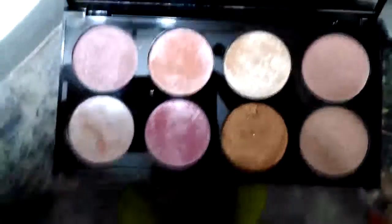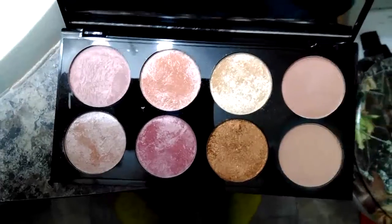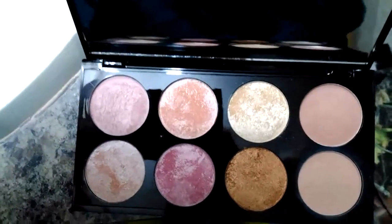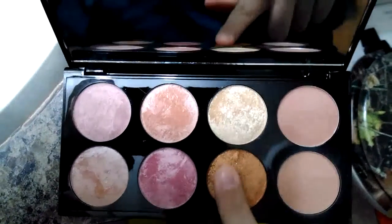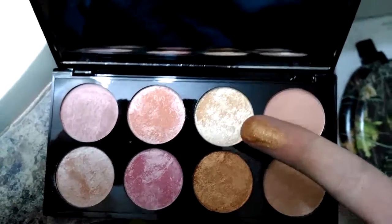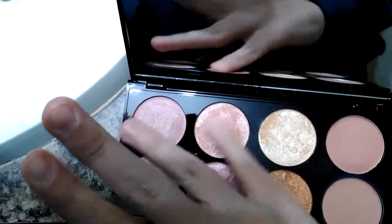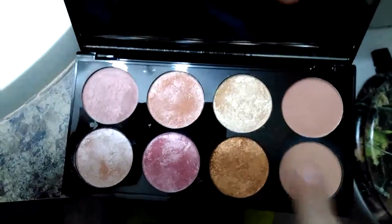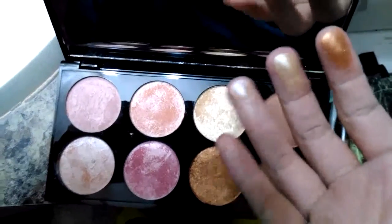I'm using this highlighter, and they call it a blush palette but I use this as a contour today. This would be pretty as a blush, or you could even use that as a contour. It's showing up more pink on camera but it's actually quite tan. I like to use this one as a blush, this as a blush topper, and I'd use that as eyeshadow. Look at those highlights! You can get this palette on ulta.com or in Ulta stores and it's only 10 bucks. Look at that color payoff!